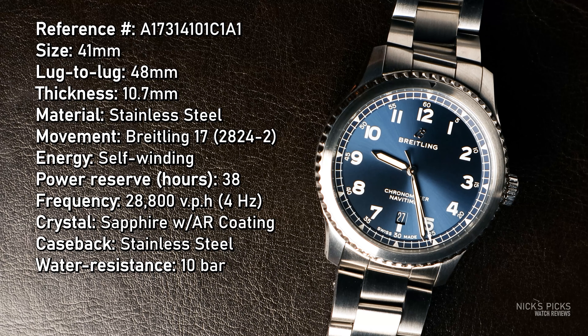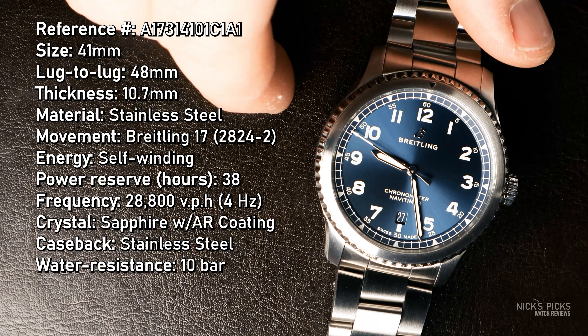The Breitling Navitimer 8 Automatic 41 has a case size of 41 millimeters — fairly obvious given the name. It has a lug-to-lug of only 48 millimeters, so even though it has a larger case size, the lug-to-lug makes it wear smaller than, for example, a Rolex Submariner. Its thickness also contributes to it wearing smaller, at a 10.7 millimeter case thickness.